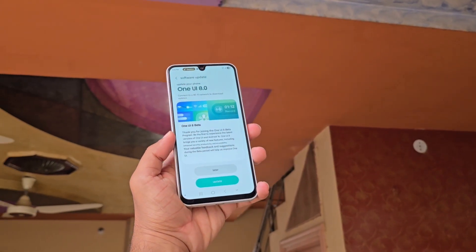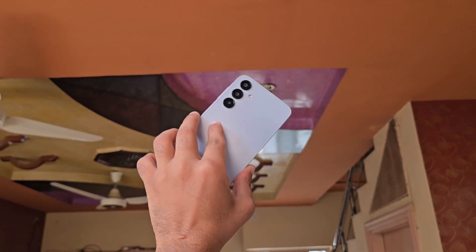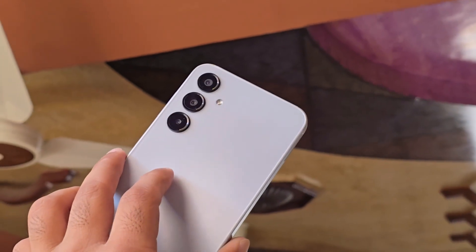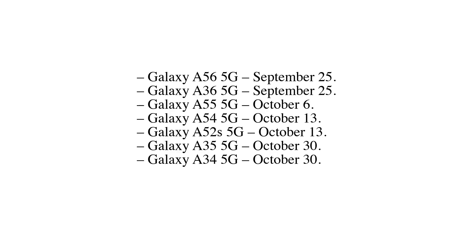Here's when each Galaxy A series phone is expected to receive One UI 8. Expected One UI 8 rollout for Galaxy A phones: Galaxy A56 5G — September 25. Galaxy A36 5G — September 25. Galaxy A55 5G — October 6. Galaxy A54 5G — October 13. Galaxy A52s 5G — October 13.